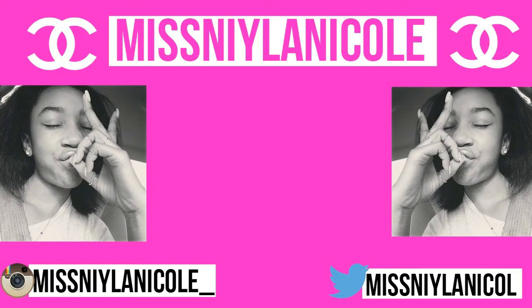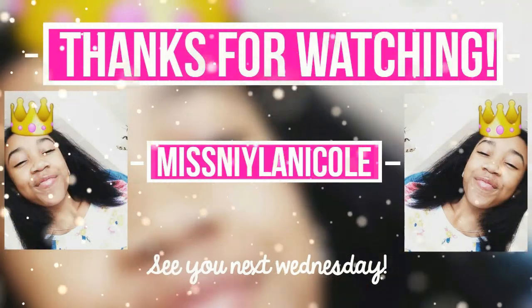I hope you guys enjoyed this video — if you did, give it a big thumbs up, that'll make me so happy. I'll see you guys in my next video, bye guys!